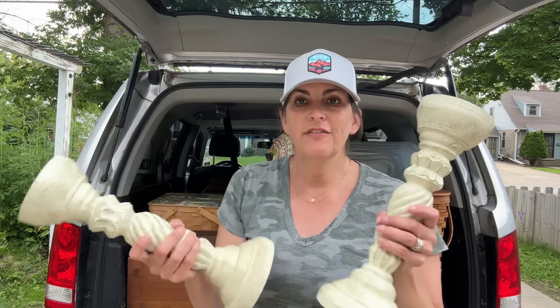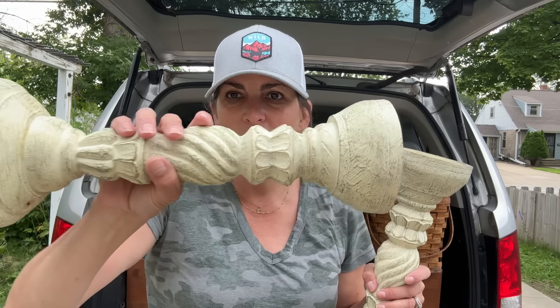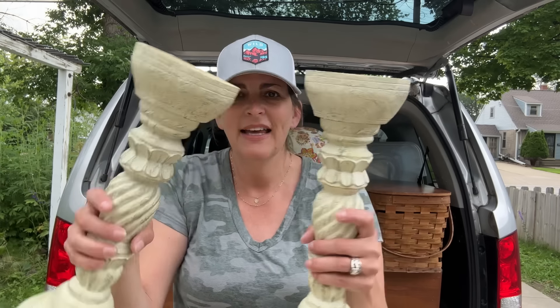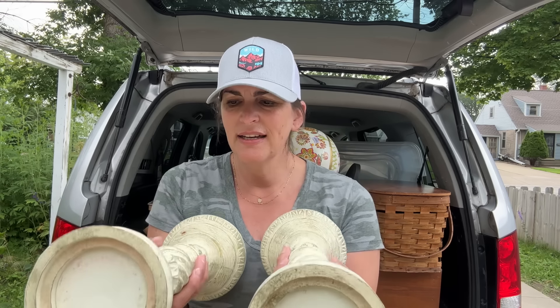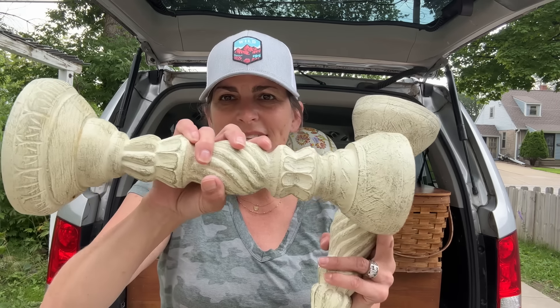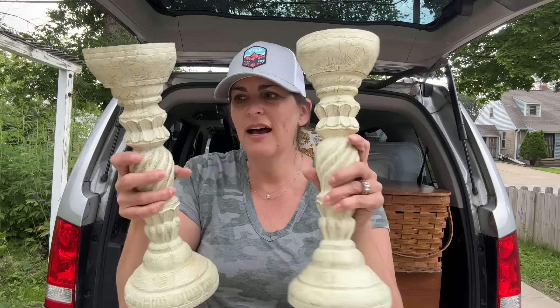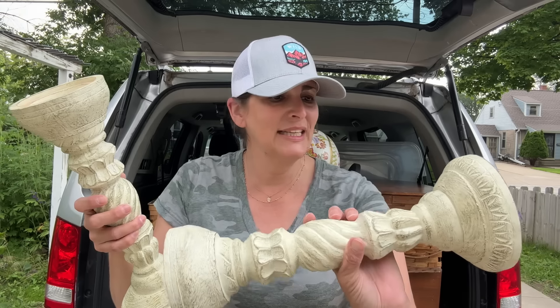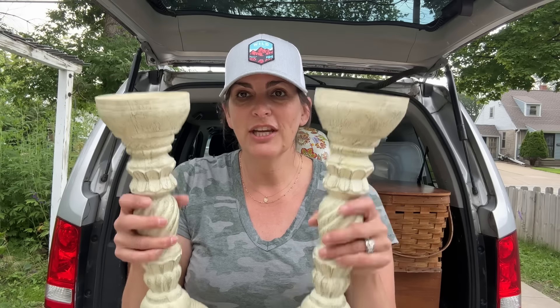You guys know how much I love chunky candlesticks — look at all that beautiful detail! They are both the same height, and I think I'm going to wash them up. What do you guys think — should I paint them or should I leave them? You tell me in the comments. I actually really like how they look, and I'm really loving all this chunky goodness.